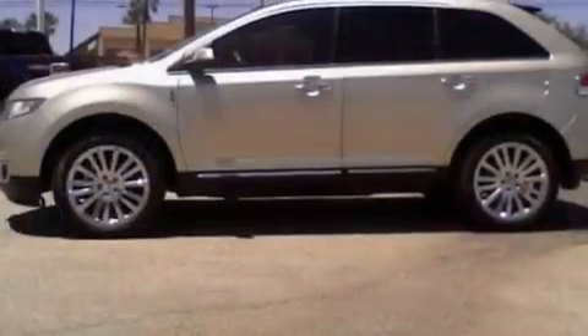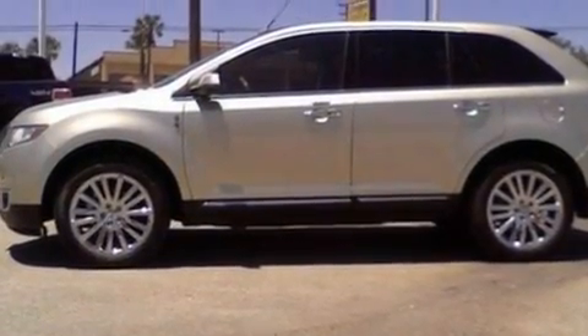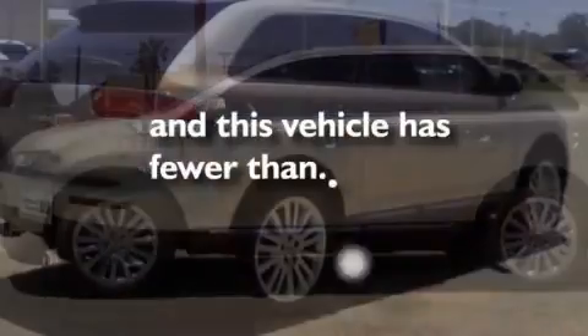A rear spoiler, a low-tire pressure indicator, cruise control, and this vehicle has fewer than 1,000 miles on the odometer.